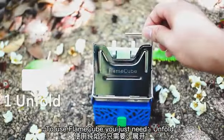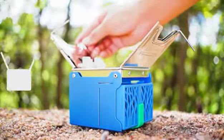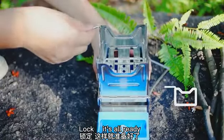To use FlameCube, you just need to unfold, pull out, lock. It's all ready.